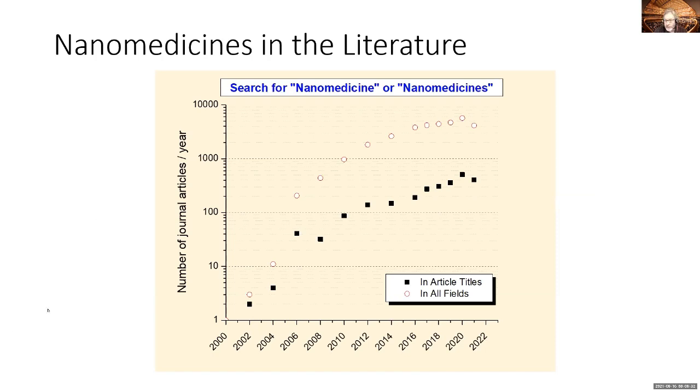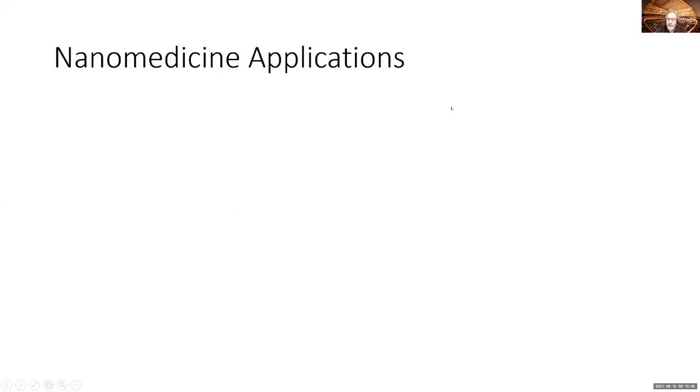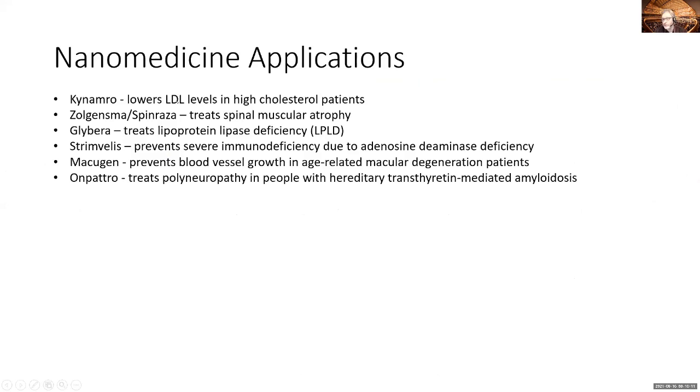In a recent paper that a few colleagues from Vancouver published — a very nice review about the development of nucleic acid therapeutics — and I'm sure Drew Weissman will give us much more insight into this area later on. If you look at this timeline, you see Inclisiran, a drug that can be used to lower LDL levels in high cholesterol patients. Spinraza is another one used to treat spinal muscular atrophy, something we were not able to treat until this was developed. Then earlier, Glybera was used to treat lipoprotein lipase deficiency, another genetic disease that had no cure.